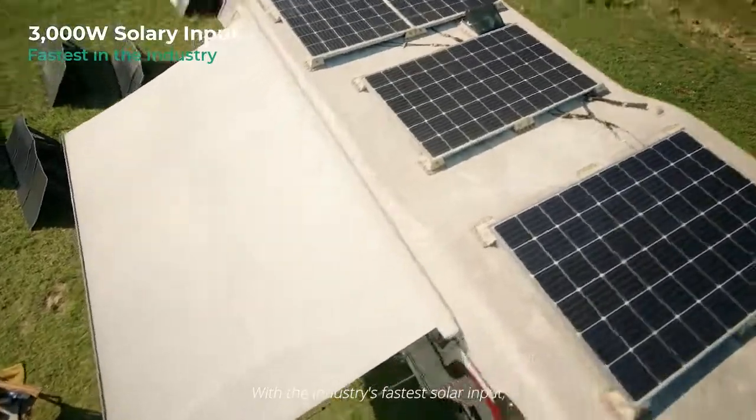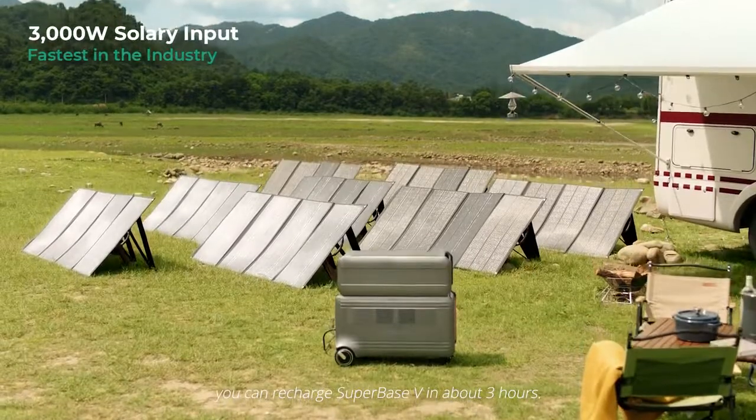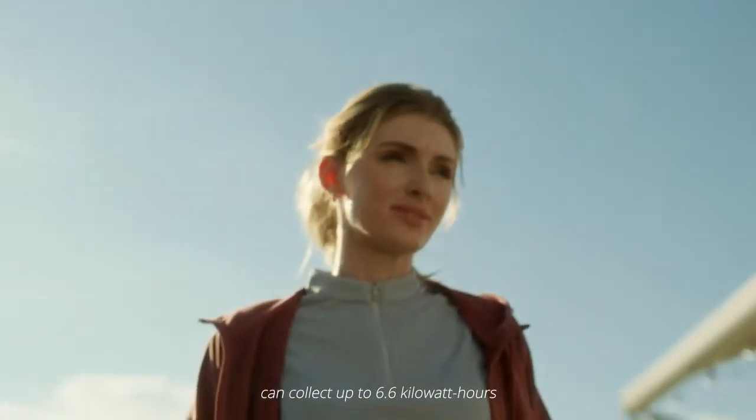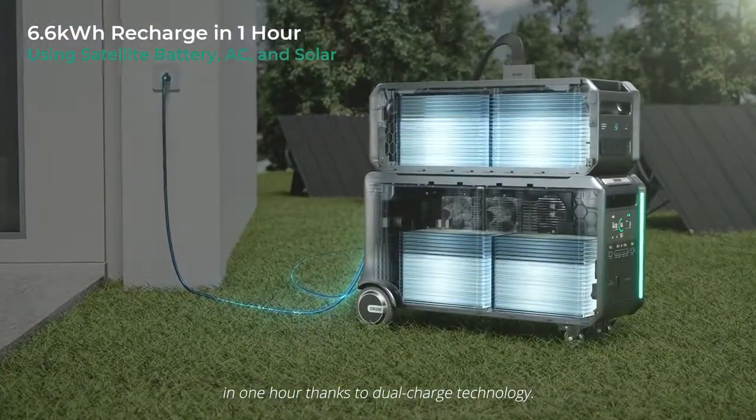With the industry's fastest solar input, you can recharge Superbase-V in about three hours. And Superbase-V working together with a satellite battery can collect up to 6.6 kWh in one hour thanks to dual-charge technology.